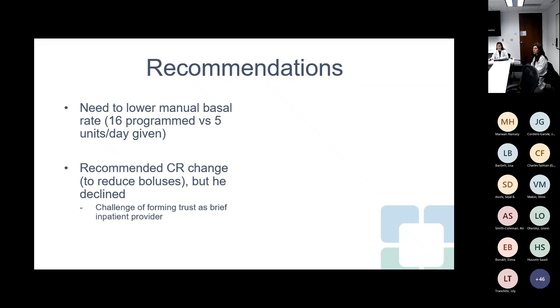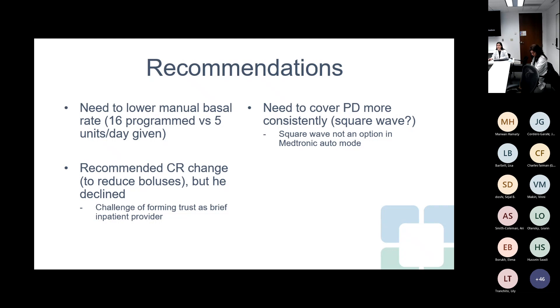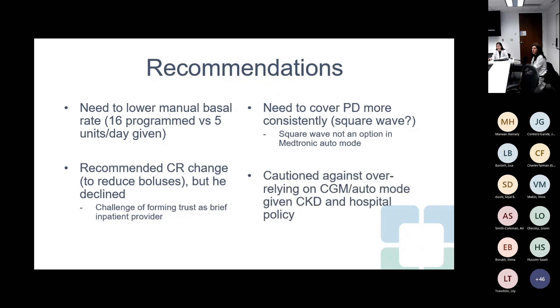We also talked about him needing to cover his peritoneal dialysis more consistently. We looked into the option of doing a square wave bolus — something more extended to cover multiple peritoneal dialysis bags in one night. However, we discovered this was not an option in Medtronic's auto mode. We also cautioned him against over-relying on the CGM in auto mode given that he has CKD. Additionally, our hospital policy doesn't support patients using auto mode or relying on CGM while inpatient, as these are not approved for inpatient use.